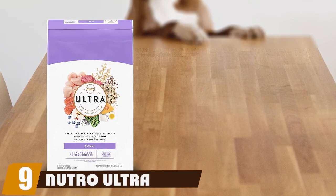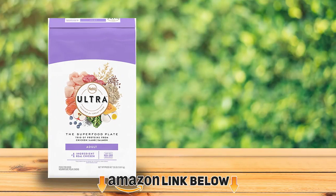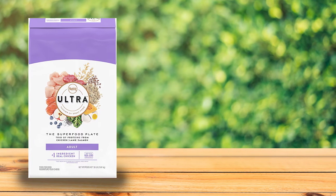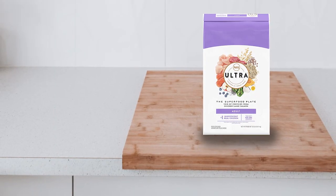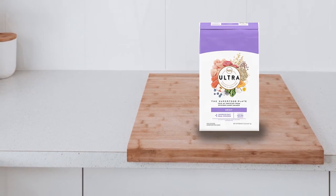Next at number nine, we have Nutro Ultra Adult. Nutro Ultra Adult is made with all non-GMO ingredients. It doesn't contain any chicken by-product meal, corn, wheat, or soy protein. It also does not use artificial colors, flavors, or preservatives. This recipe is without legumes, so it's a great option for those who want pea-free food.